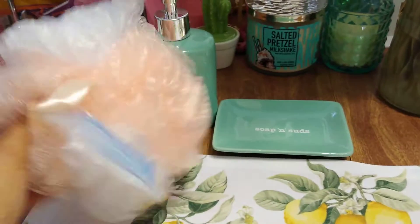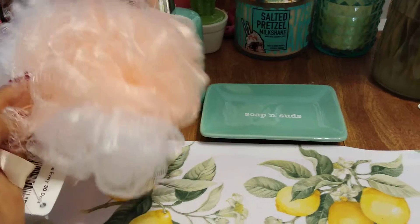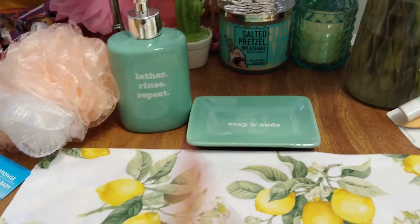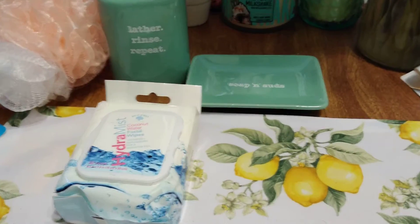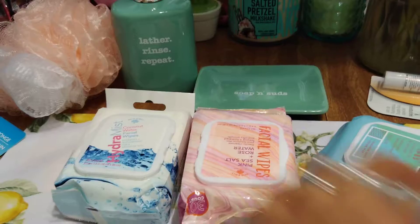I forgot to haul my loofah for our trip to New York, so I picked up peaches and cream. New York keeps getting closer and I'm getting more excited — that's going to come with me. I also needed to pick up some more face makeup wipes.